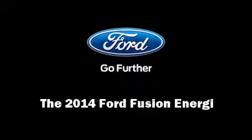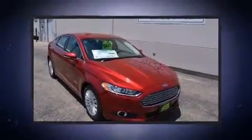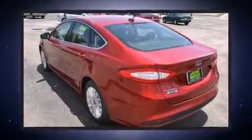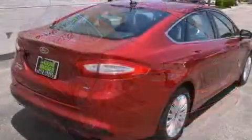Sensibility and practicality define the 2014 Ford Fusion Energy. This four-door, five-passenger sedan is waiting for you to take home. It features an automatic transmission, front-wheel drive, and a two-liter four-cylinder engine.